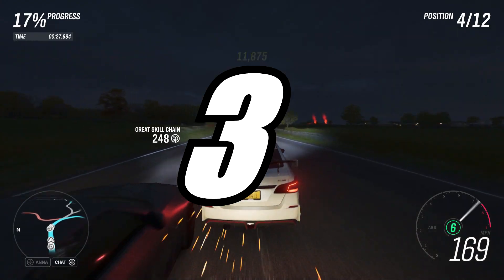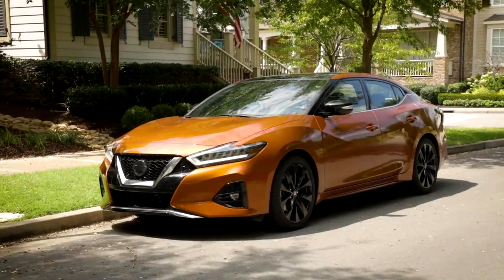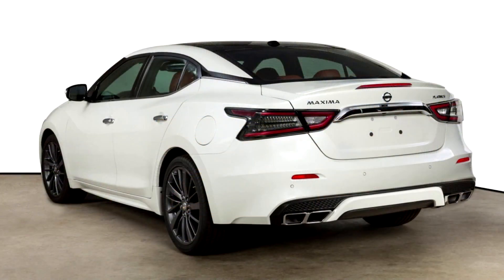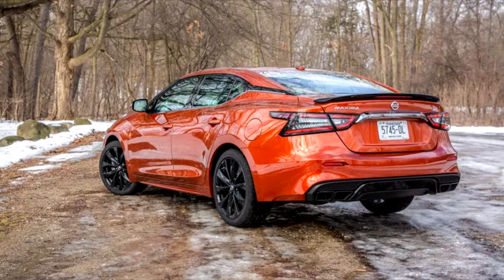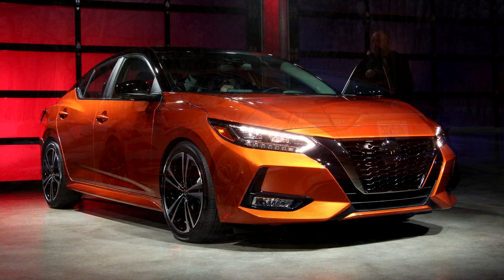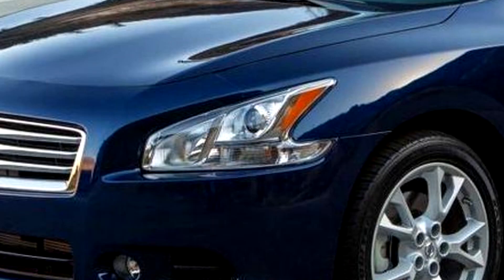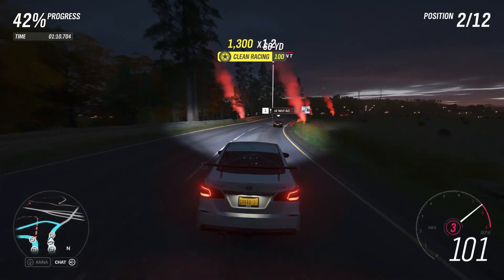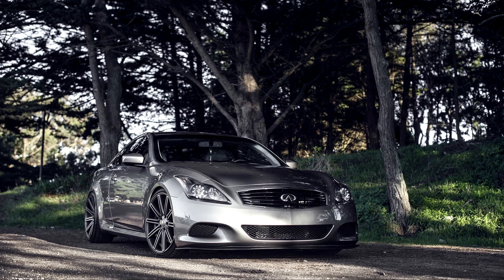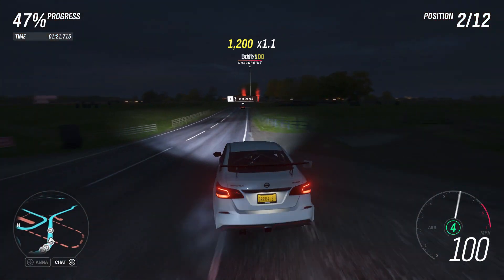Coming in at number three, we have the 2020 Nissan Maxima. This generation has been around for a while and was actually reviewed during a Super Bowl, which is pretty interesting. I always felt like the newest generation Maxima, when it first launched, looked incredibly aggressive for a Nissan sedan — it just looks mean and angry. The previous generation had all these curves, but this new one just changed the game for Nissan, moving away from that rounded, Infiniti G35/G37-era design.